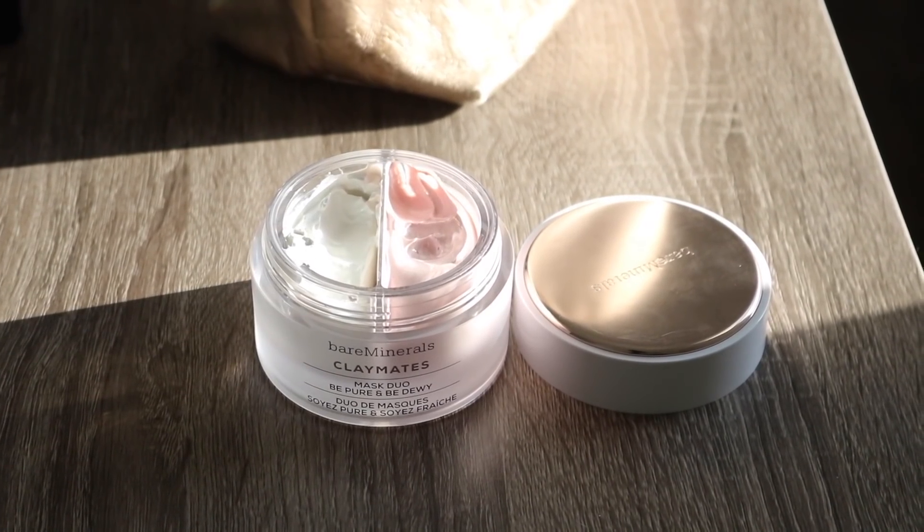These are basically mask duos — there are two different formulas in the jar. They also have one that is Be Bright and Be Firm, but I've really been liking this one because I feel like it targets my needs a little bit better. It's got a purifying mask and then a hydrating mask in here. I use the purifying side on my forehead mainly and the pink side for the rest of my face. I really love how recharged and hydrated these make my skin feel. They also sent over these mineral cleansing wipes, which I've been loving because they don't have a harsh smell and they don't leave a residue on my skin.